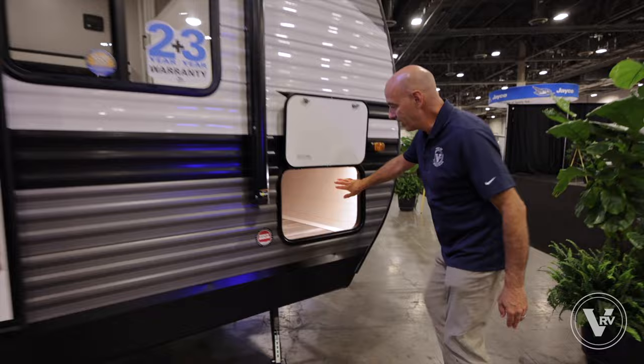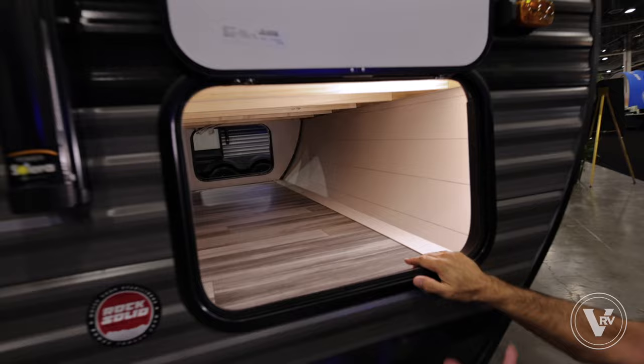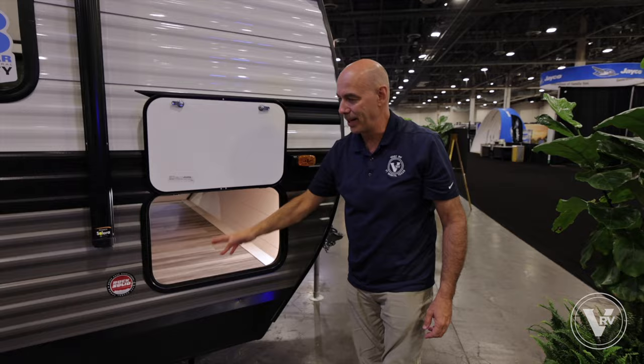Going around to the front side here — pass-through storage, which is really tidied up for 2024. They've trimmed this off nicely; notice how clean it is. Nice pass-through storage for easy-up canopies, fishing poles, all the long items go all the way through here.